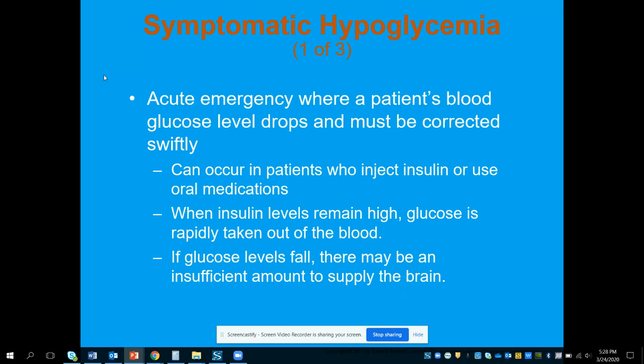Symptomatic hypoglycemia means the blood sugar is too low. This is an acute emergency where a patient's blood glucose level drops and must be corrected swiftly — it's a lot more dangerous and happens a lot faster. This can occur in patients who inject insulin or use oral medications.